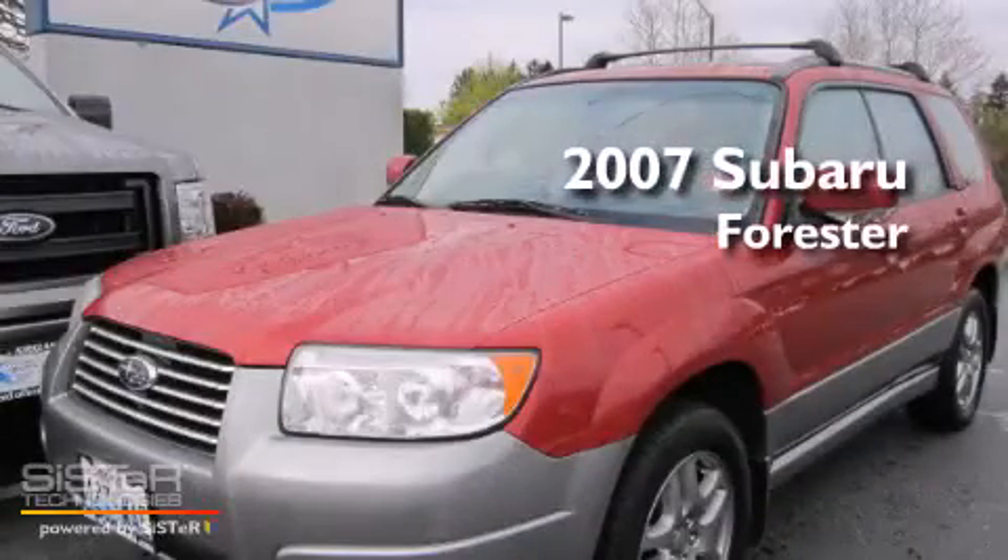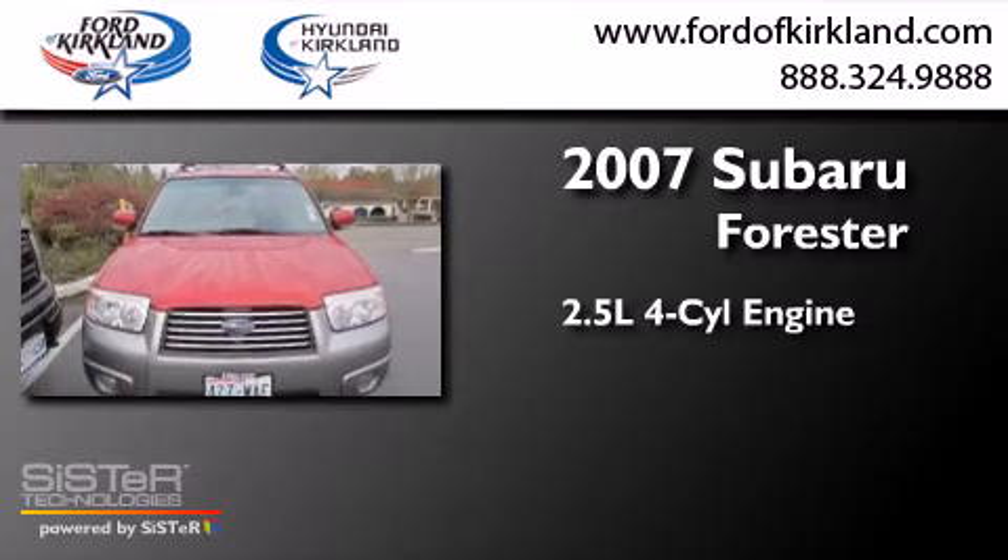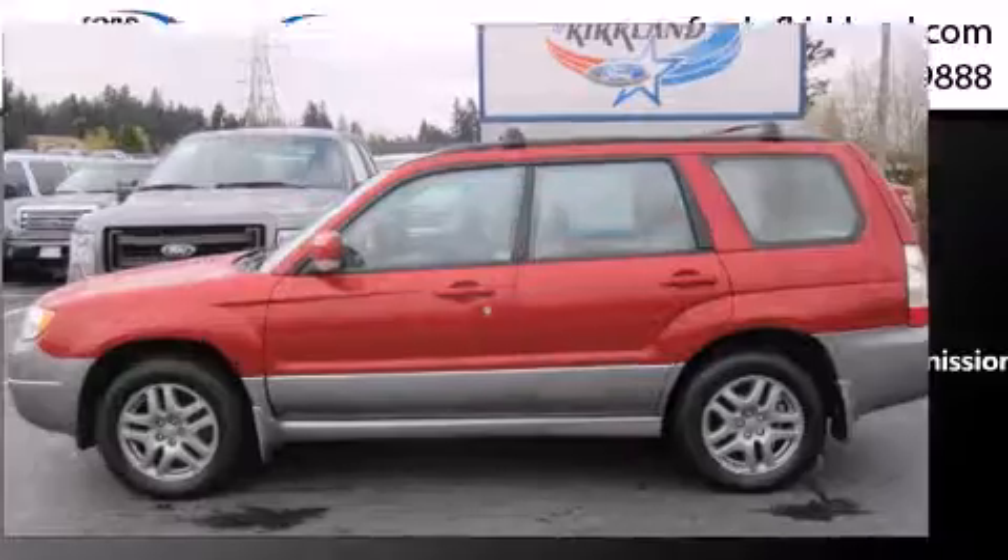This is a 2007 Subaru Forester. It has a 2.5-liter four-cylinder engine, a four-speed automatic transmission, and all-wheel drive.